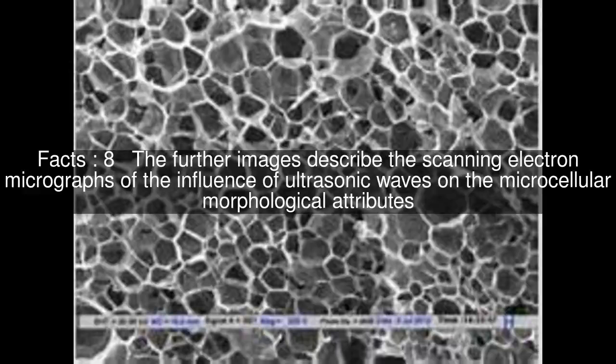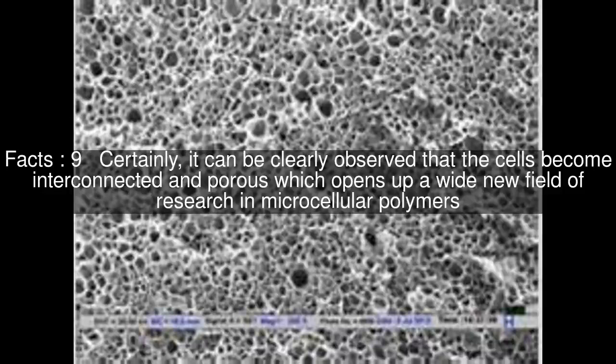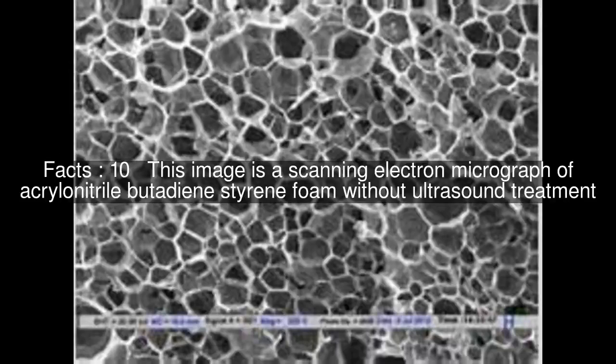The further images describe the scanning electron micrographs of the influence of ultrasonic waves on the microcellular morphological attributes. It can be clearly observed that the cells become interconnected and porous, which opens up a wide new field of research in microcellular polymers. This image is a scanning electron micrograph of Acrylonitrile Butadiene Styrene foam without ultrasound treatment, and this image is a scanning electron micrograph of Acrylonitrile Butadiene Styrene foam with ultrasound treatment.